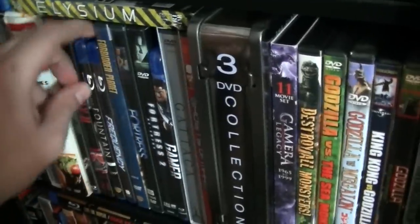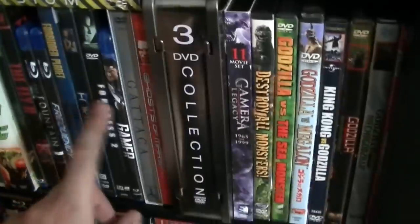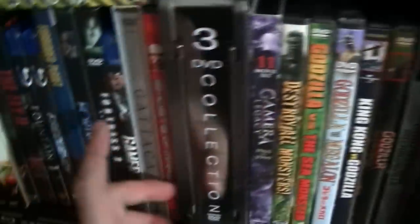The Fountain, Frequency, Forbidden Planet, Fortress, Fortress 2, Gamer. Let's see what we have here — Gataca, Ghost of Mars.